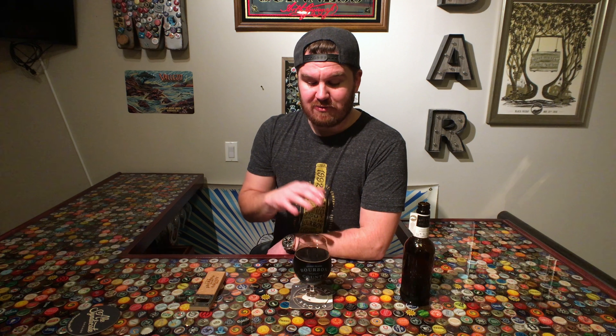This is the Goose Island Bourbon County Stout. It's only released one time a year on Black Friday. Most people know that Goose Island is from Chicago — Bourbon County Stout is made in Chicago. They actually started the barrel aging program of aging beer in used bourbon barrels about 22 years ago. A lot of people don't realize where they age the stuff — it's not at the brewery, it's at their off-site barrel warehouse.